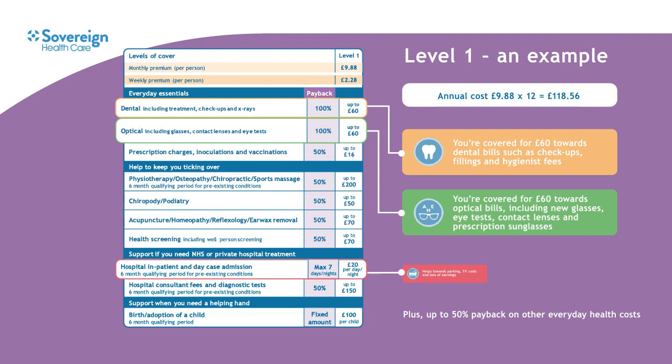At level 1 you could also get £20 a night for up to 7 nights if you have to stay in hospital. Whilst going into hospital is free in many respects, there can be costs involved such as parking fees, TV rental or a loss of earnings, and this fixed payment can help during what can be a difficult time.